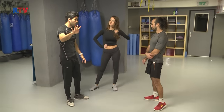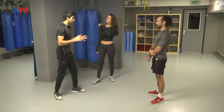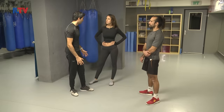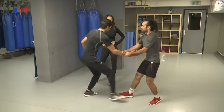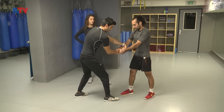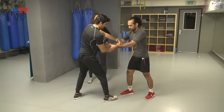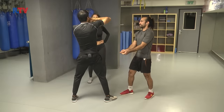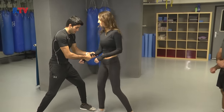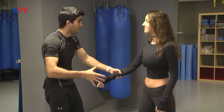Situation number four: we have someone holding your hand and pulling you. You could right away attack him, but if it's a club or a bar we don't want to create violence right away. Here Yogev is holding my hands really strong — I'm going to hold my own fist, go up against both of his thumbs with all of my body weight, creating a big leverage and imagining I'm giving an elbow up. It doesn't matter if the attacker is stronger and bigger.